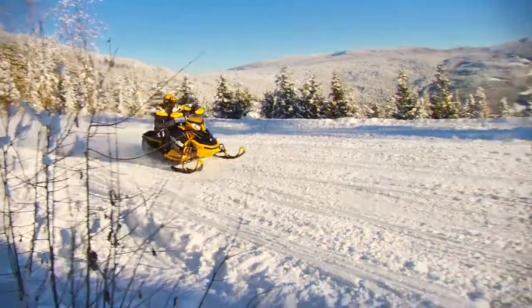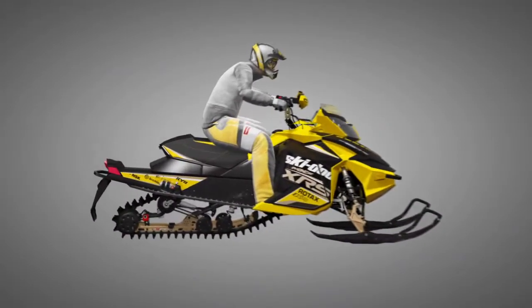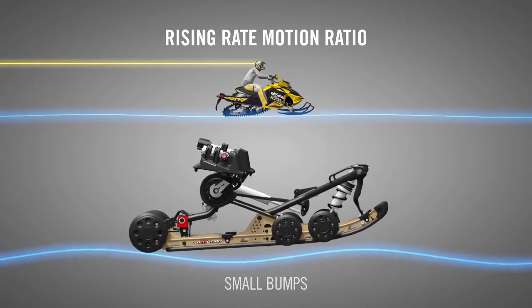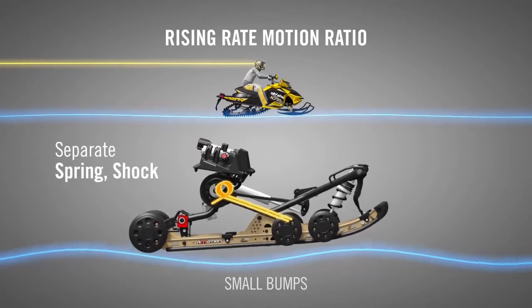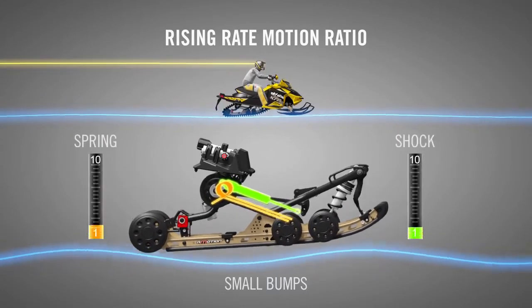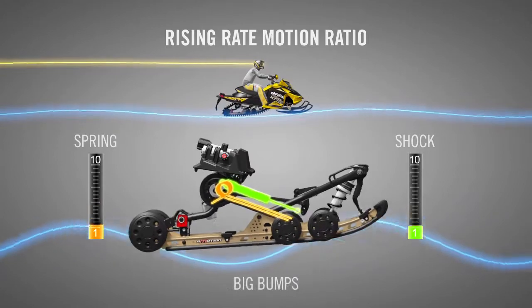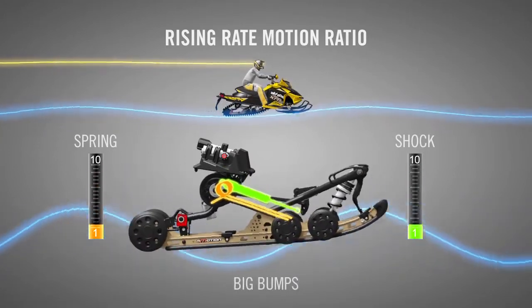Here's how it sets new standards in comfort and capability. In small bumps and ripples, the springs smooth the ride with little resistance from the shocks. That's possible because the R-Motion separates the springs and shocks and has a rising rate motion ratio. This rising rate or progressive motion ratio minimizes the role of the rear shock in trail chatter. But as the bumps get bigger, the motion ratio increases the amount of shock used to absorb a bump.